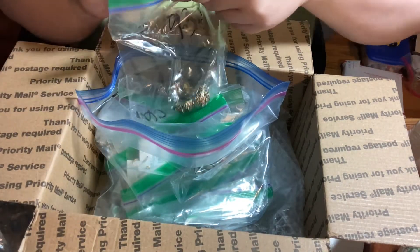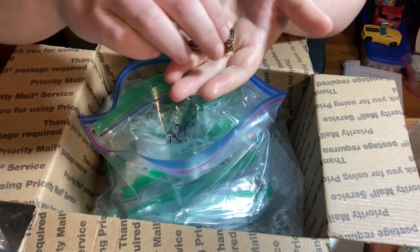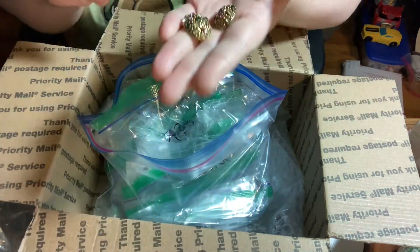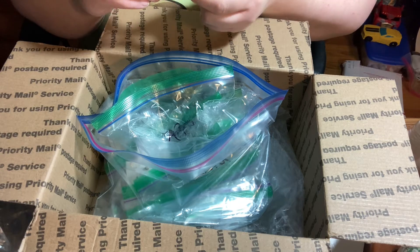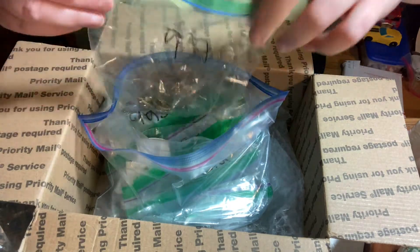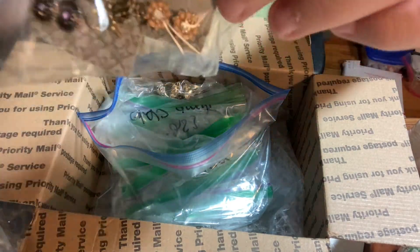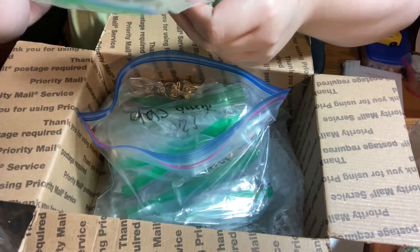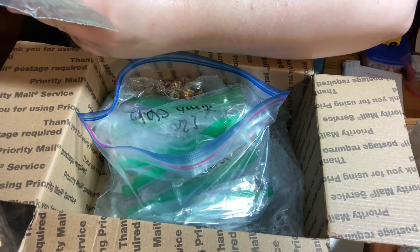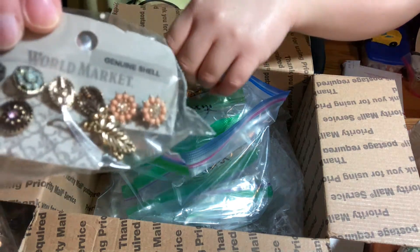I've been recording for six years and haven't made a lot of videos lately, so I'm just having to get used to being on camera all over again. These are really pretty post earrings — I don't think they're marked, but they are beautiful. And these are just some World Market studs — oh, genuine shell of course!